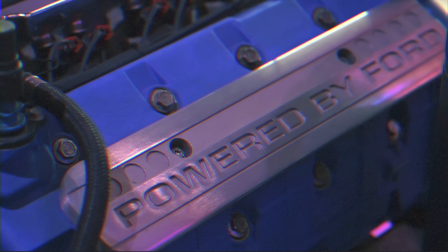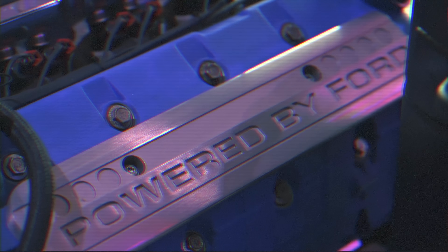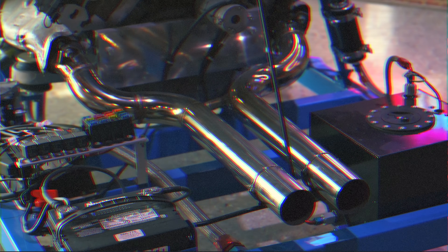Since the 5.4-liter engine was so robust from the factory — so intensely engineered — it could withstand 1,000 wheel horsepower on the factory internals when combined with twin turbochargers and C16 race fuel.